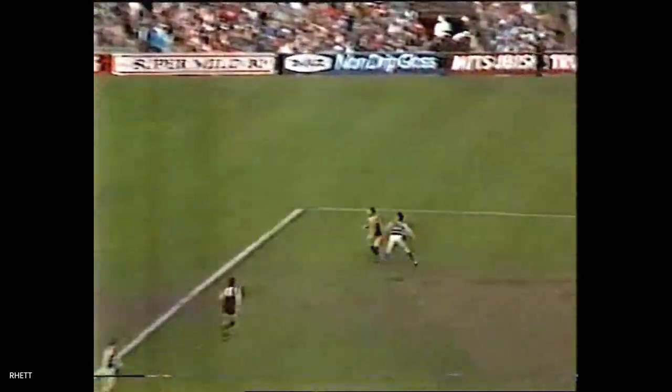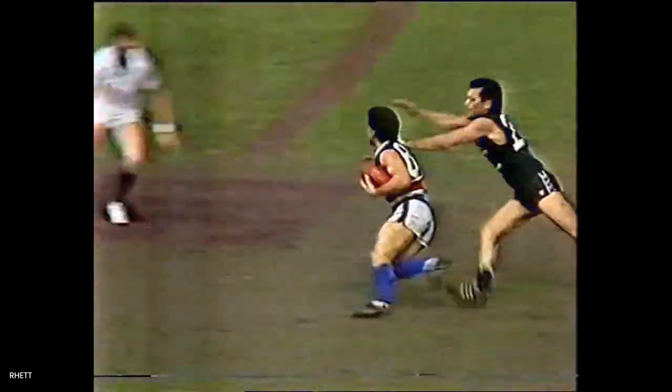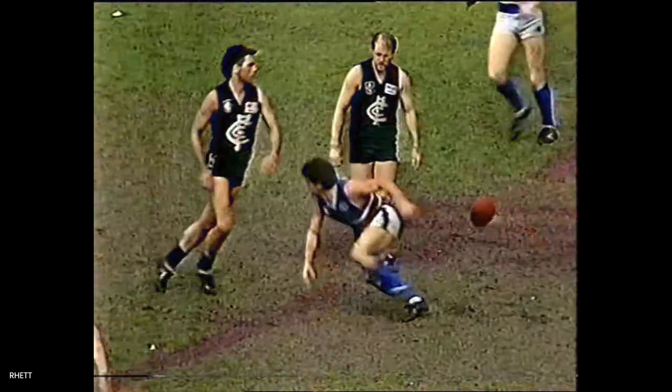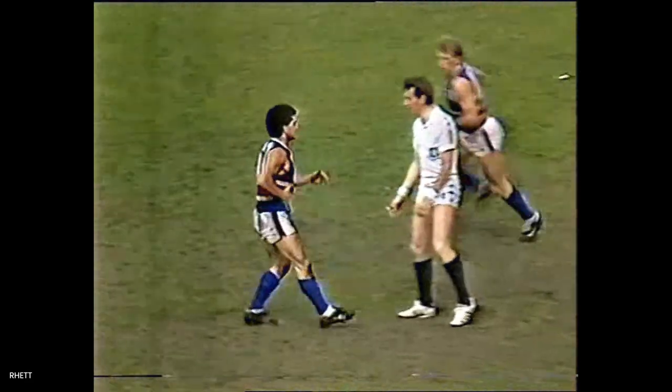A nice kick by Robert Evans right into the center of the ground and up they fly. Maloney over the ball, can't get a handball away. Liberatore under there — goes back and that's a nick, a little bit slow. Lucky to get away with that — he went the wrong way too, didn't he? Turned right into trouble.